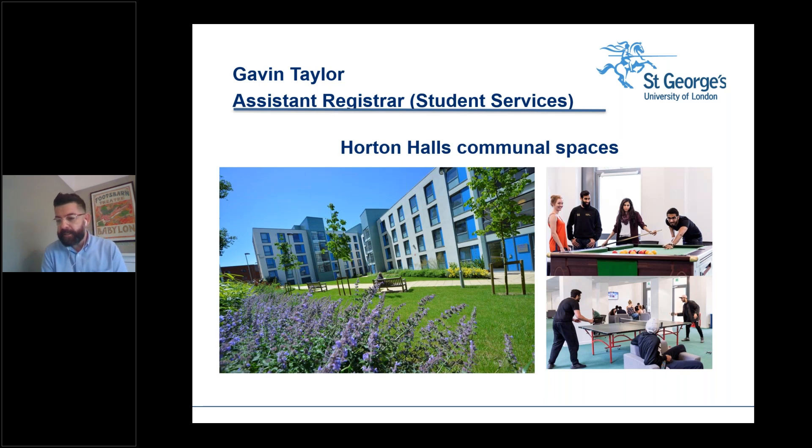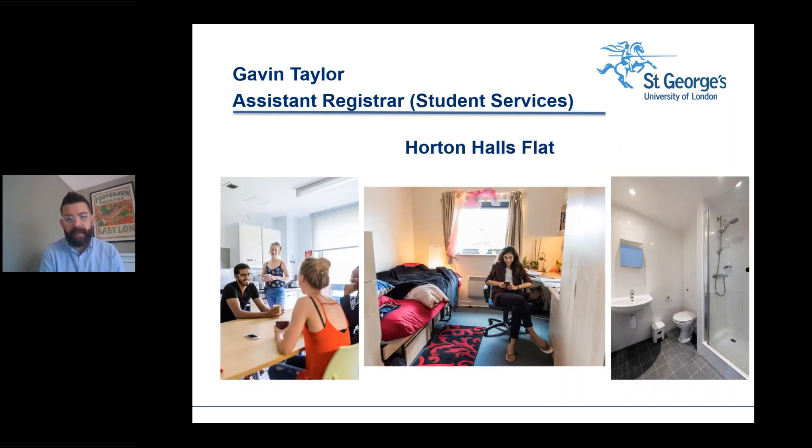Most first-year students stay in halls of residence, and there is still space available — we reserve some for students coming through clearing. Please do get an application in if you want to stay. Horton Halls is about a mile from the university and houses approximately 500 people across 486 bedrooms. It's divided into nine blocks built around two large central courtyards, providing plenty of space for outdoor socialising.